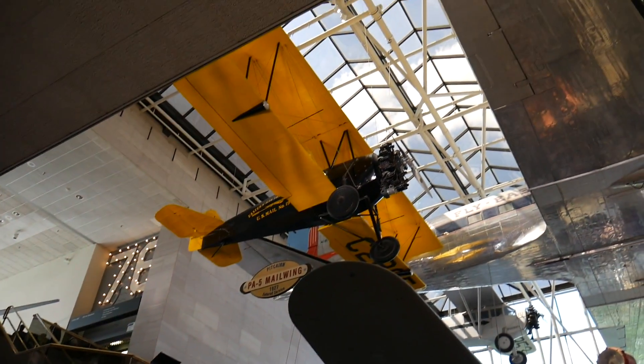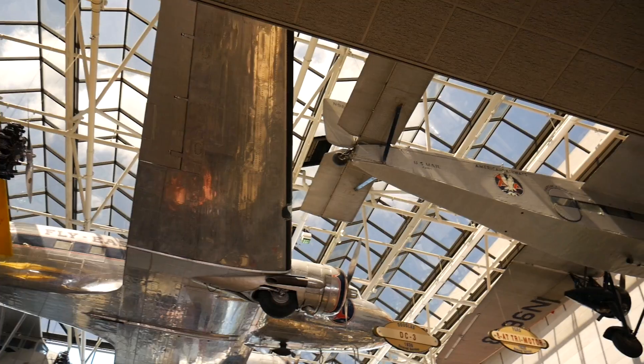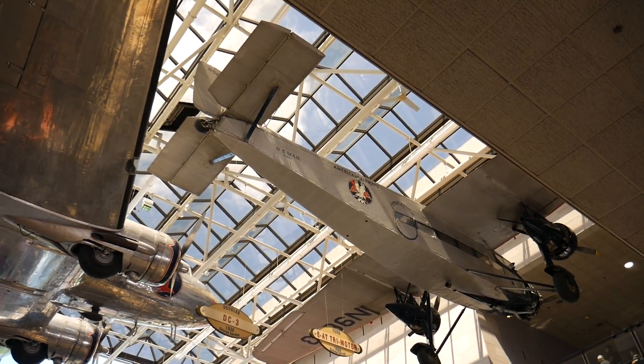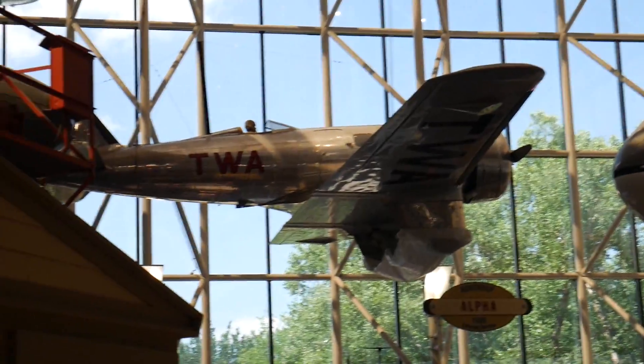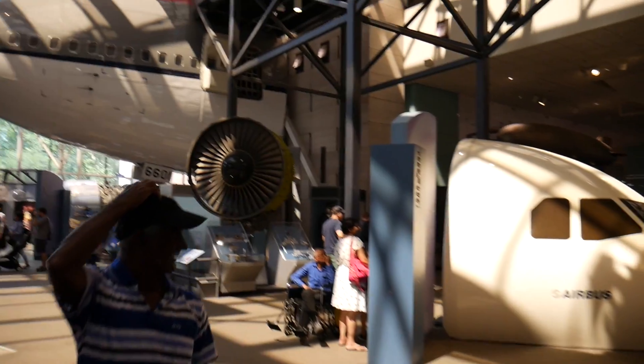Let me show you around some kick-ass planes. I can see that's a male wing - I don't even know what that means. There's a Douglas, and there's a Ford aircraft which was used by American Airlines and also by the US Mail. That one is called Alpha - wondering where Beta and Gamma are. There's an airbus simulator right ahead.